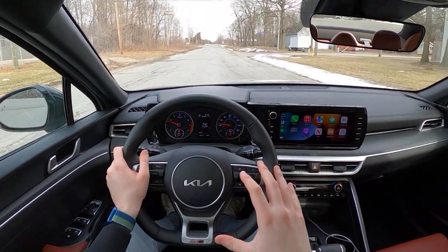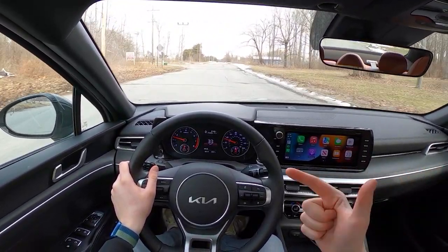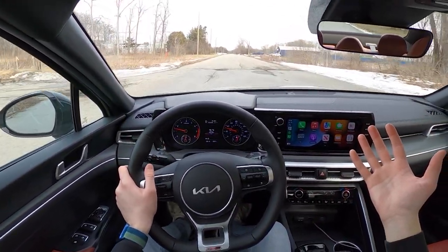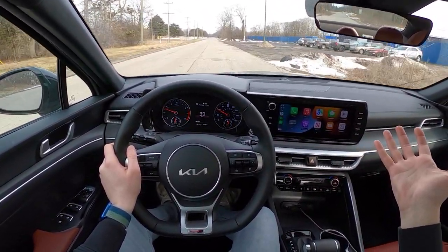I still have yet to drive a car with a system that's as easy to use and as good at this price point. Sure, you can always argue Mercedes-Benz and Cadillac Super Cruise and all of that stuff, but this is a $30,000 Kia, and it works just as good as a Tesla.